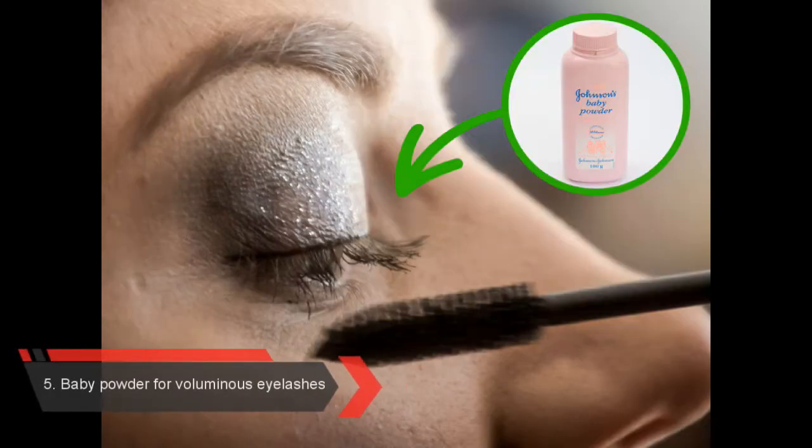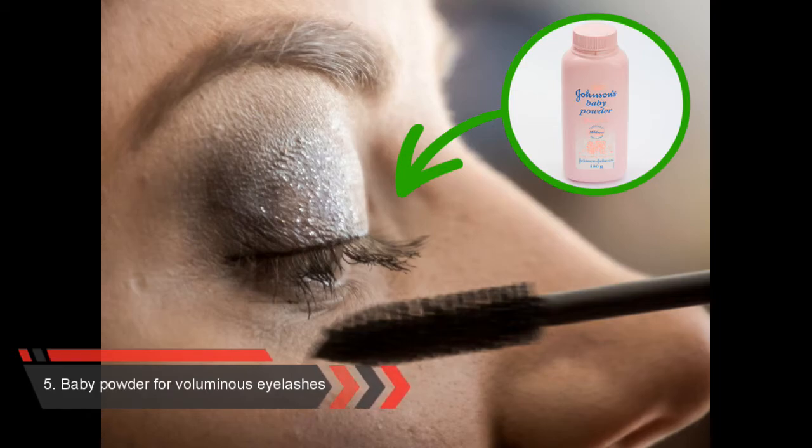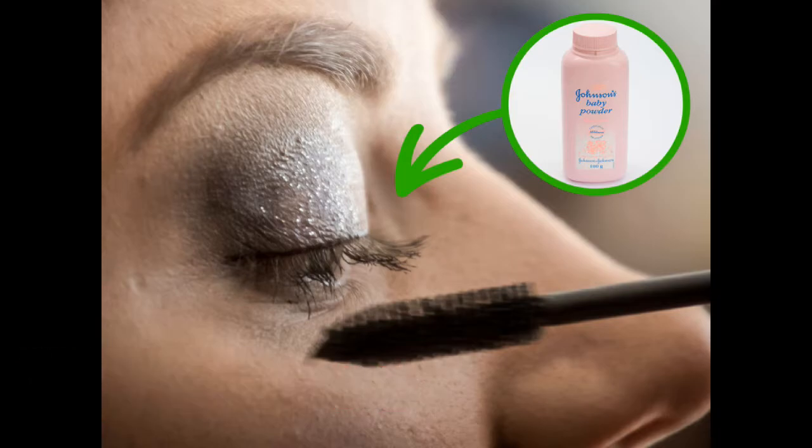Number 5: Baby Powder for Voluminous Eyelashes. This cheap product is able to save you money on volumizing mascara. All you need to do is apply your ordinary mascara, then coat a q-tip with some baby powder and dust it over your eyelashes. After this, apply an extra coat of mascara on top, and voila!